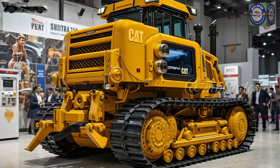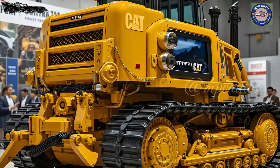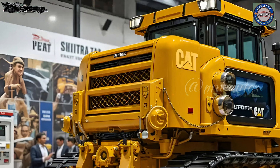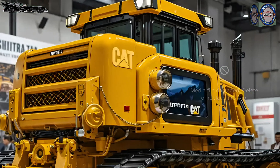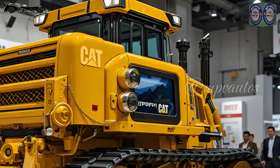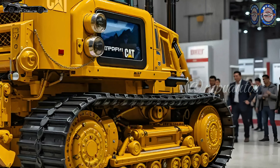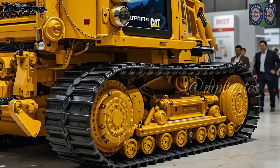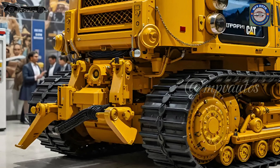Towering, muscular, and uncompromising, the new D11 retains the unmistakable DNA of its predecessors but with sharper, more sculpted lines. The redesigned front grille now features an angular, aggressive stance hinting at the strength beneath.